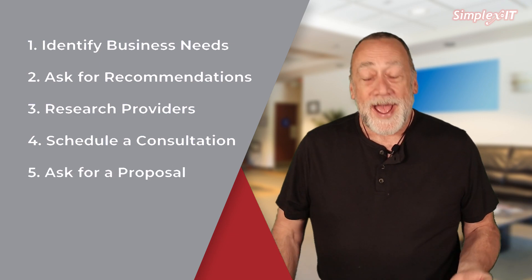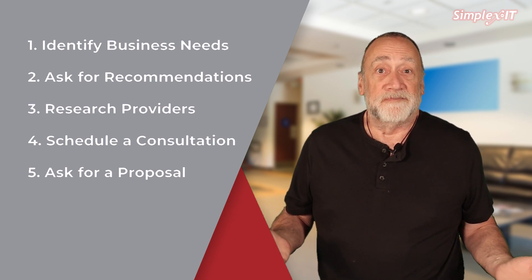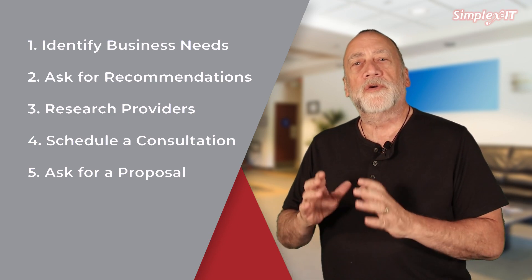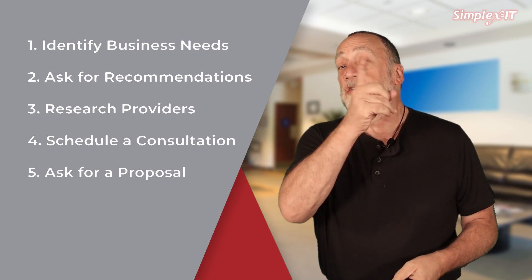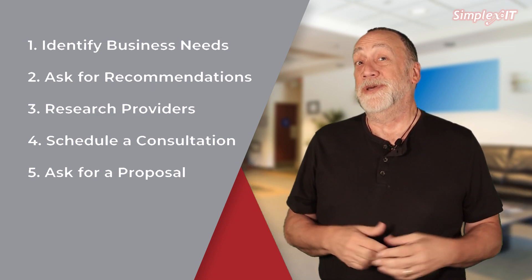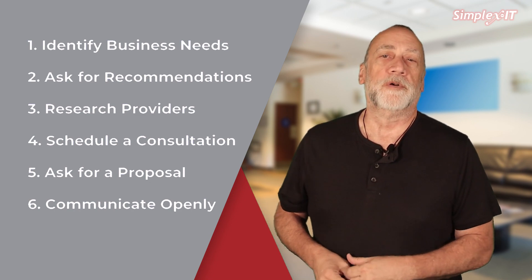Then ask for a proposal — have the provider prepare a proposal that outlines their recommended solutions and pricing. Review the proposal carefully and ask for clarifications in any areas you don't understand. This is a great way to find out how well they communicate.